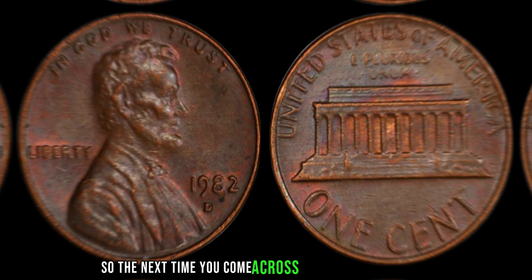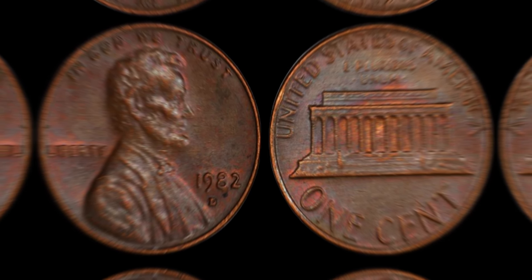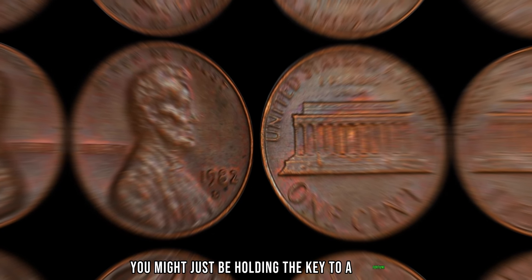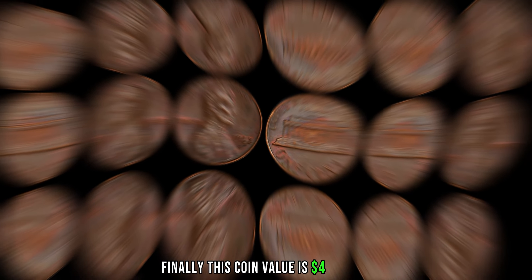So the next time you come across a penny in your pocket, take a moment to inspect it closely. Who knows? You might just be holding the key to a fortune, a million-dollar penny hidden in plain sight. Finally, this coin's value is $4 million.